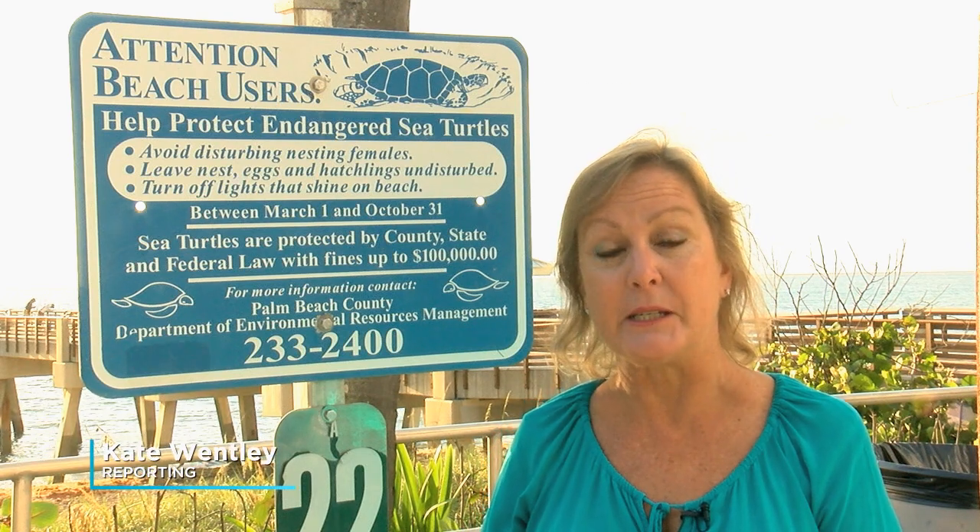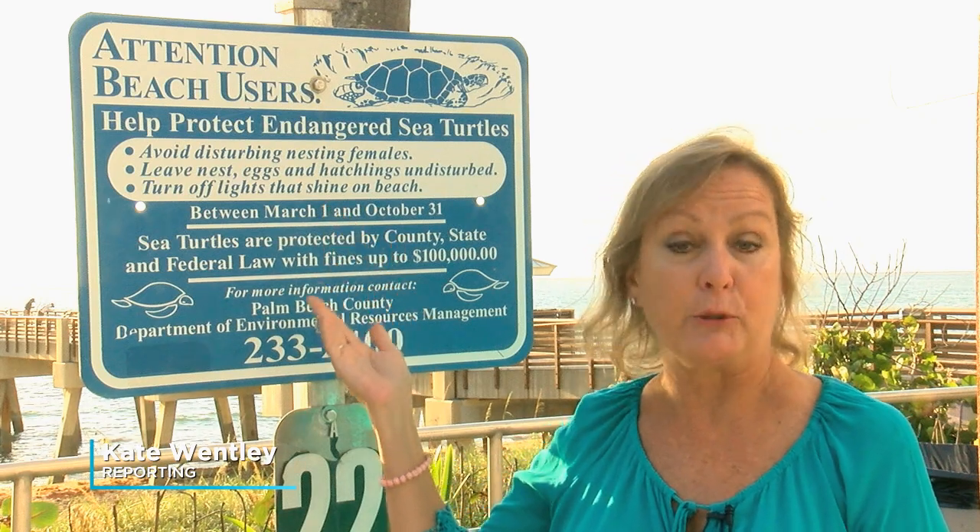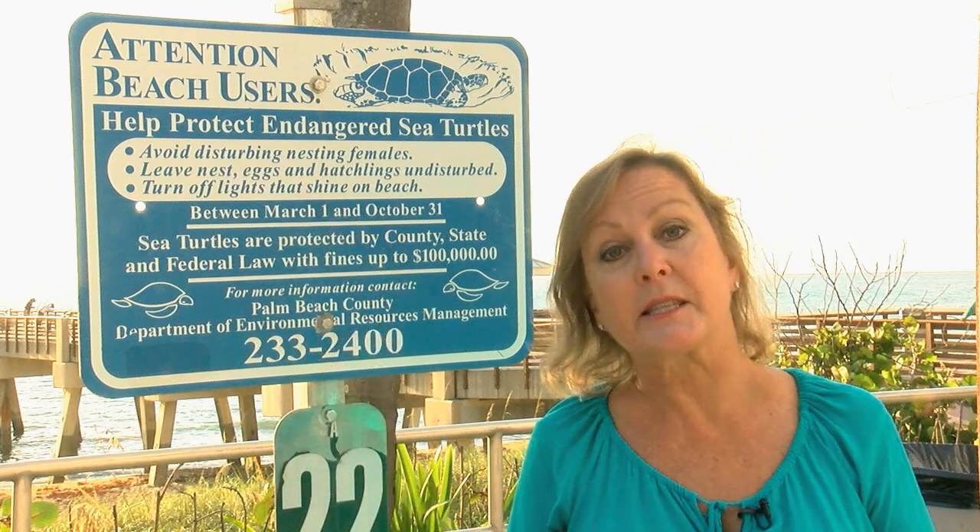You've probably heard the slogan, Lights Out for Sea Turtles. It's one of many rules aimed at protecting these endangered species. Signs like this one remind people to avoid females as they come ashore to nest, as well as the nests they leave behind.